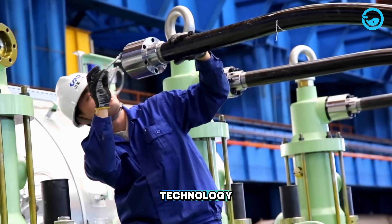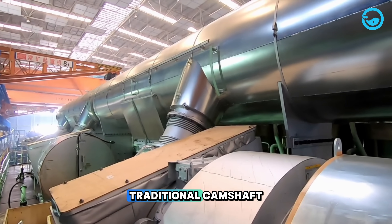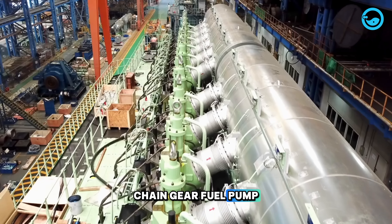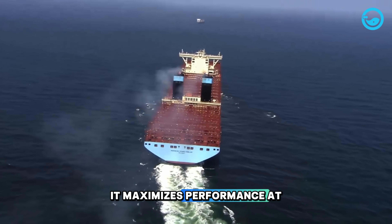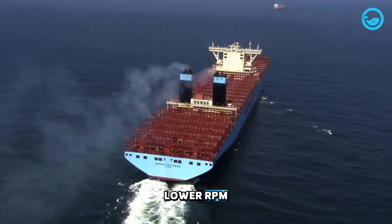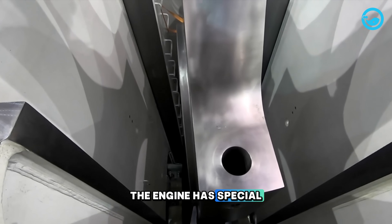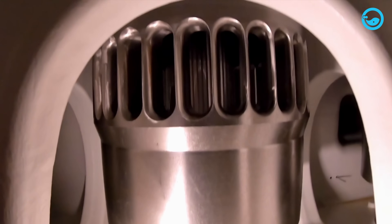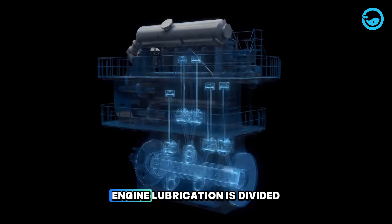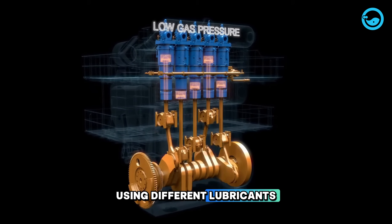The design of the latest engine is similar to the older version of the RT-Flex 96C engine, but it includes common rail technology. This technology replaces the traditional camshaft, chain gear, fuel pump, and hydraulic actuator system. It maximizes performance at lower RPM, reducing fuel consumption and emissions. The engine has special bearings which keep the piston rod vertical, creating a tight seal under the piston. As a result, engine lubrication is divided into cylinder and crankcase sections using different lubricants.